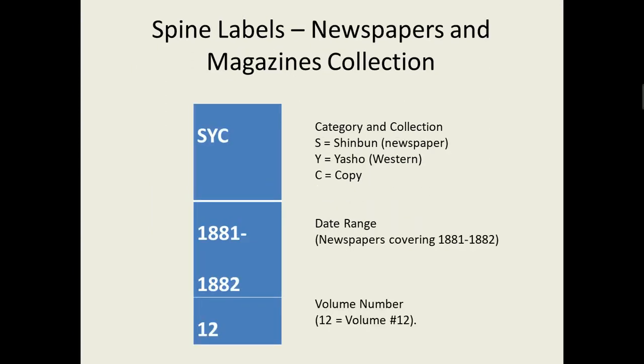The newspapers and magazines collection is a little different. The Japanese newspapers are indexed; however, the English newspapers aren't indexed, so if you're trying to find someone's name, you're kind of out of luck. The spine labels for these are also pretty unique. S-Y-C — the very top — is the category and collection again. S means Shimbun, which means newspaper in Japanese. Y is Yashou, which means Western. W is Washou, which means Japanese. C means copy. There's also R, which means reprint — so it could be S-W-R, meaning a Japanese newspaper that's been reprinted by some publisher. Copy is just photocopies from microfilm. The middle row is date range, and the bottom is the volume number.